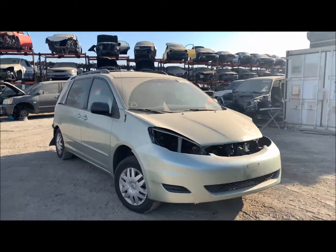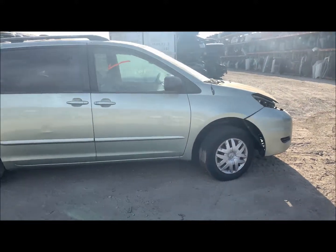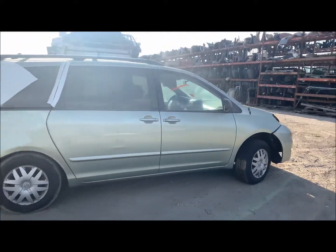Welcome to Fresno Tap Recycling. Today we have the 2006 Toyota Sienna. This one's going to be hit in the rear. The front was okay.